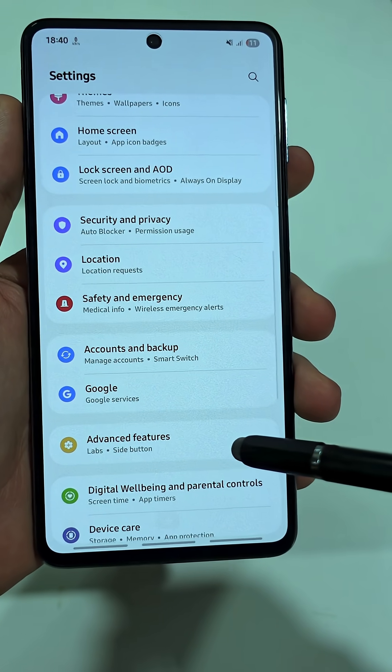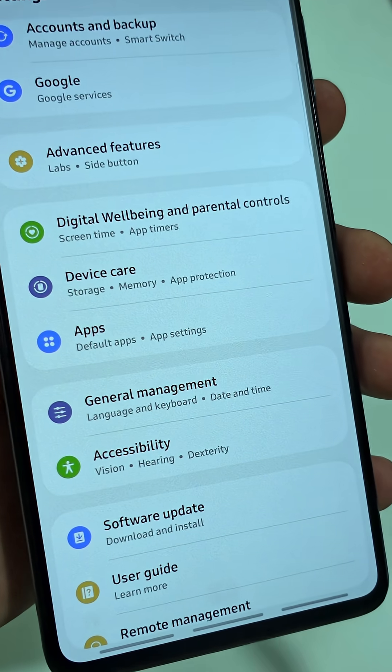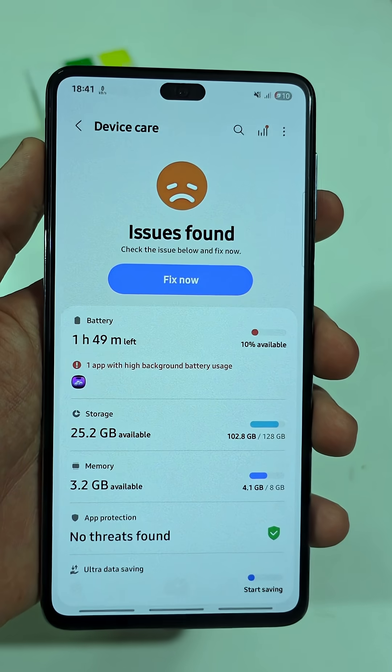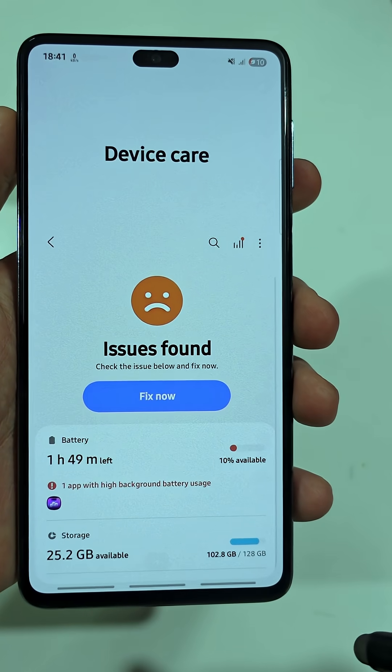Open your Settings app and scroll down until you find Device Care. On some phones it shows up as Security and Device Care — it's the same place once you open it. You'll see a bunch of tools that help your phone run smoother, but for now tap on Memory.